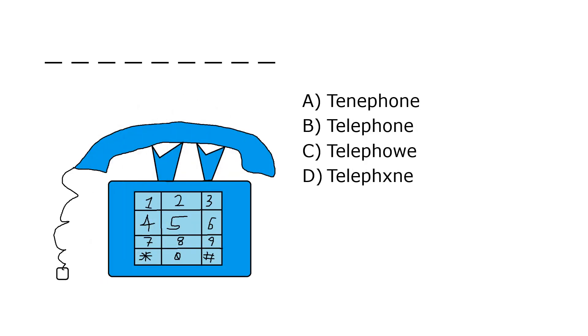What is it? A. Tinephone, B. Telephone, C. Telepho A, D. Telefxn. Our correct answer is B. Telephone.